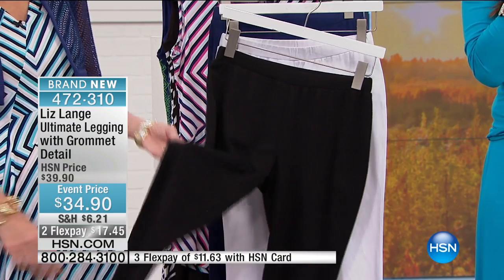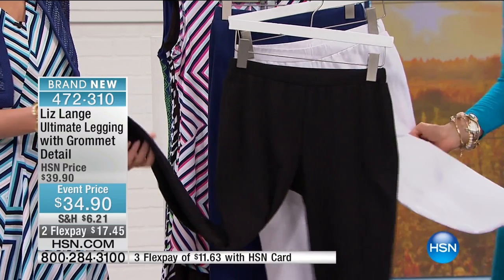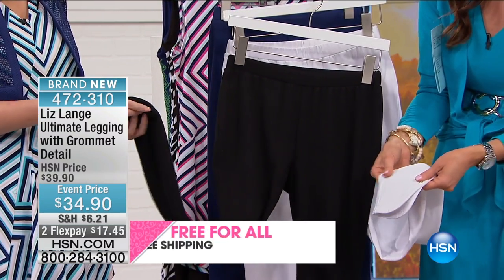These are the ultimate legging with grommet details. They are so incredibly soft and stretchy, and I am loving the grommet detail. Isn't that cute?